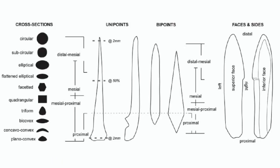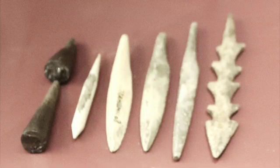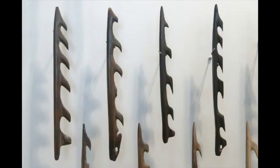Other pointed tools are pointed at both ends. In some of these cases, the second point is for insertion into a haft or foreshaft. Notable among such bi-pointed artifacts are harpoon heads, which often have multiple barbs, such as the one seen at right in this slide, or in these examples from Denmark.